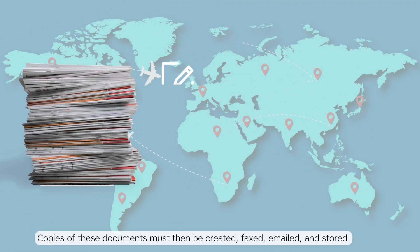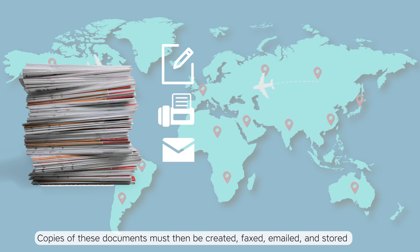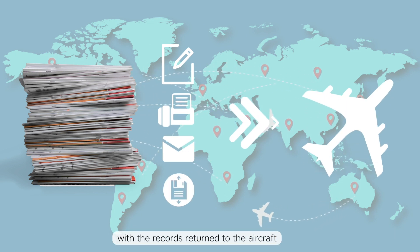Copies of these documents must then be created, faxed, emailed and stored, with the records returned to the aircraft.